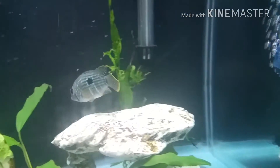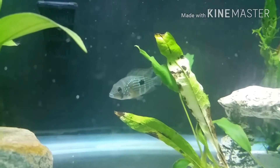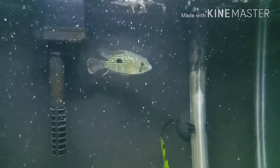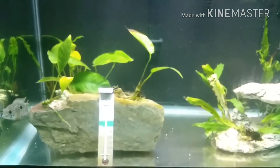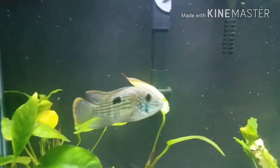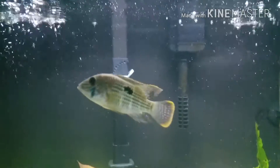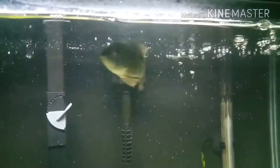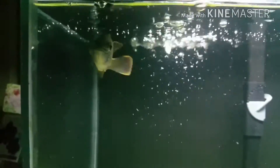The scientific name is Andinoacara rivulatus — I can't say the scientific name, I'm sorry. But anyway, it's a green terror cichlid. Last time I posted this video everybody was telling me that they grow slow. I've had him about four weeks and he is looking really really good. His body is really green, his face is really blue, fins have good red, and his anal fins look like they're blue. They say females have green fins and males have blue.